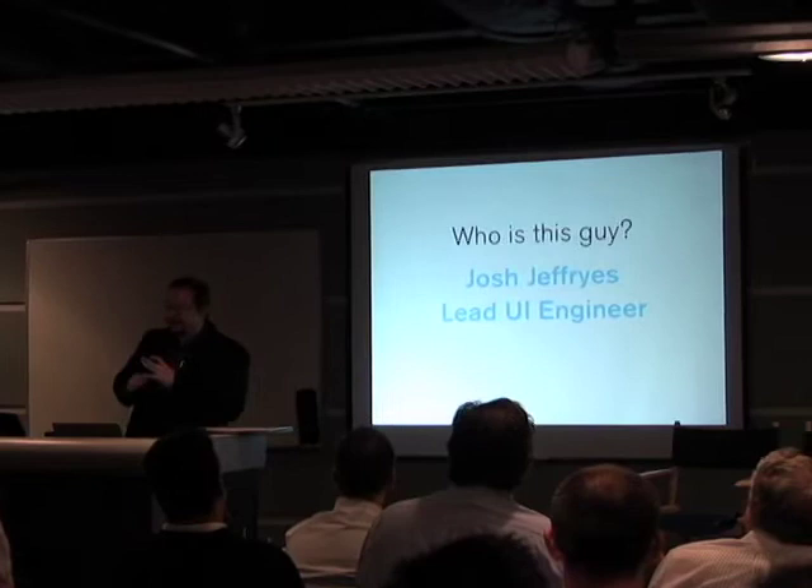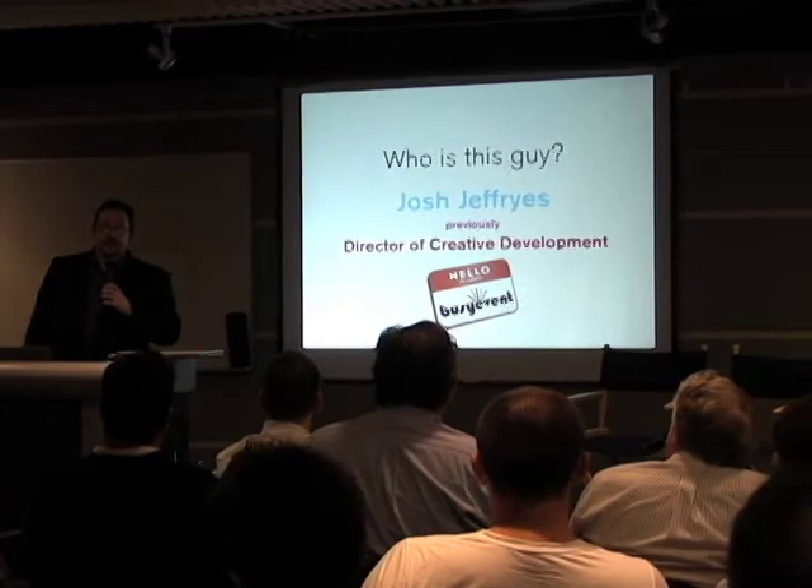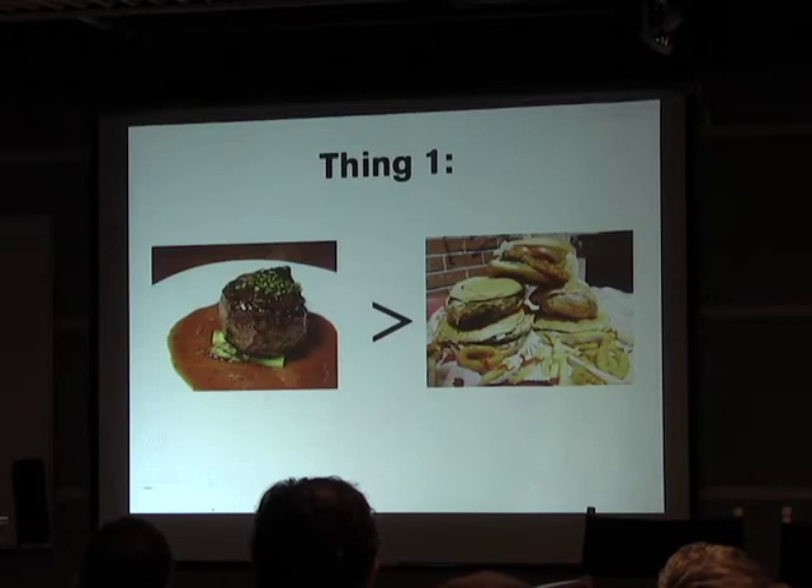But first, who am I? My name is Josh Jeffries. I'm the lead UI engineer at College Board. But before that, I was the director of creative development at BusyEvent, a small startup in St. Louis. And that's where I built the app that we're going to talk about tonight, which was a mobile app that could be delivered on any platform.